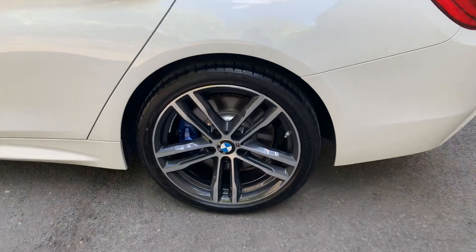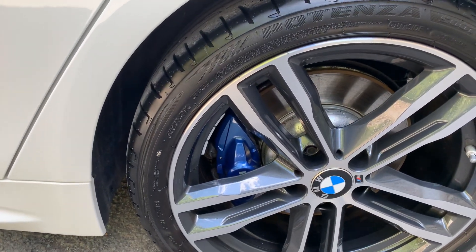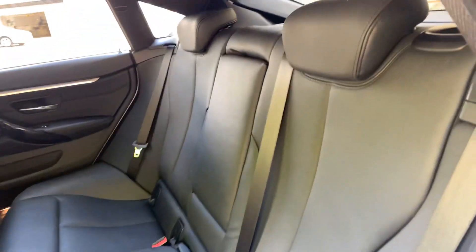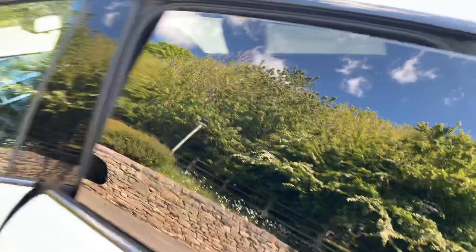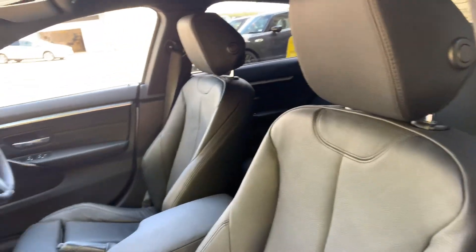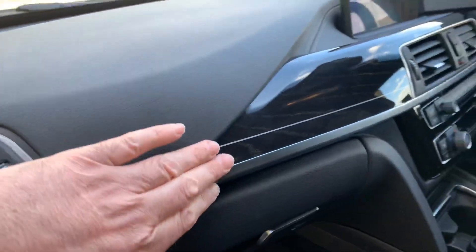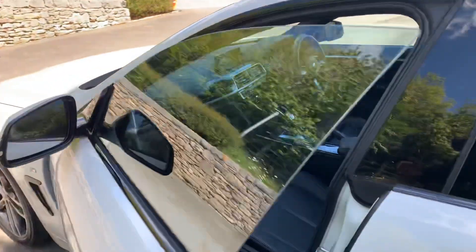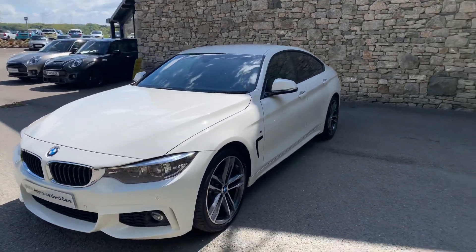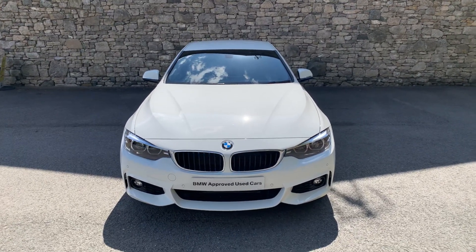Gorgeous 19-inch diamond-cut wheels with an orbit grey background, and the M-Sport brakes with the bigger brakes and blue brake calipers. Beautiful Dakota leather in there, electric seat for the passenger as well. The big sat nav, all the controls, lovely wood trim with pearl chrome — really classy. And there you have it — our 430 Grand Coupe in Alpine white with black Dakota leather. Stunning car, low mileage. Give us a shout if you want to come and take a test drive or get some figures on this one. Thanks for watching.